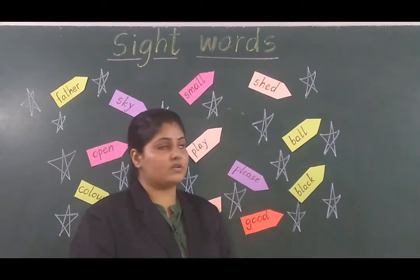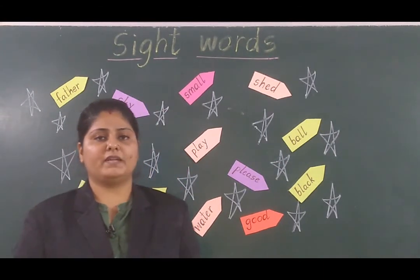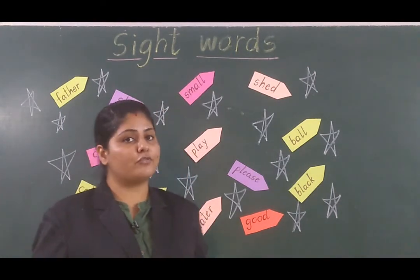Now next word is 'ball.' Ball matlab jisse hum khelte hain. I like to play football.